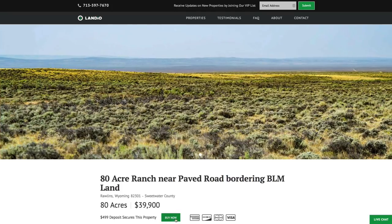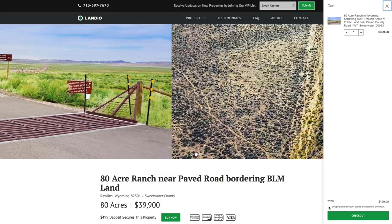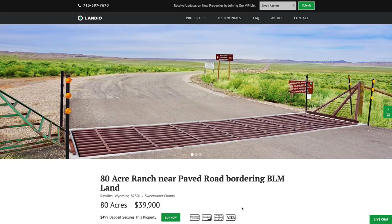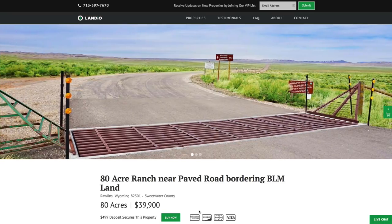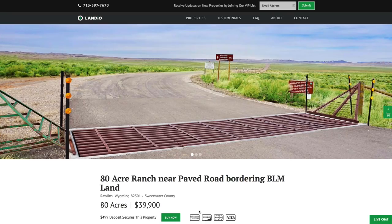We also have an interactive map. If this property fits what you're looking for, please go to our website and click the Buy Now button. That will add a deposit of $499 to your cart — then click Checkout. Once you click Checkout, a window will appear where you can enter your information and continue through the checkout process. As soon as checkout is completed, this Buy Now button automatically changes to Out of Stock. We only have one of each property available, and we sell on a first-come, first-served basis — the first person to place a deposit gets to purchase the property.